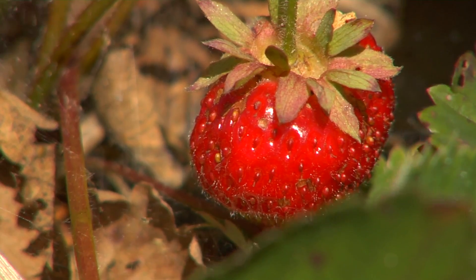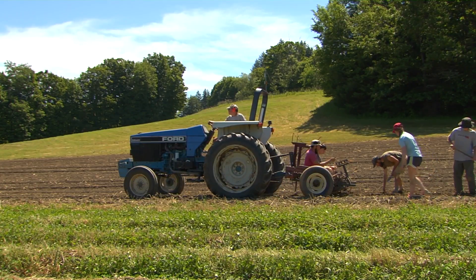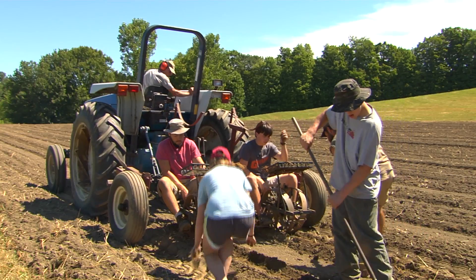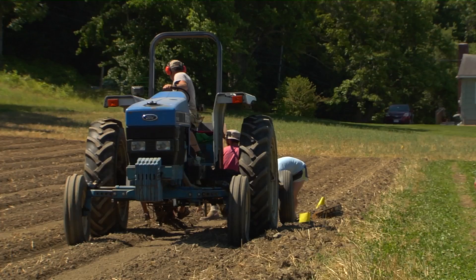Our strawberry season used to start typically — when I first got into the business — right around the first day of summer, the 19th or 20th as our opening date for you-pick. It's been back and forth and kind of erratic, but I've had years when the season started in May and was done before June ever arrived. We always think of May 15th as the official start of our growing season with no frost warnings after that, but that's advanced to almost the first of May some years.